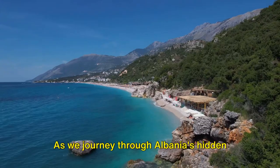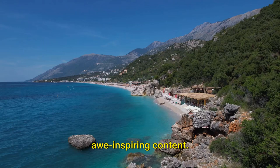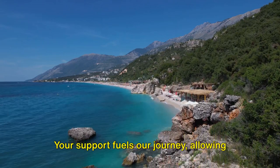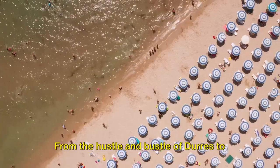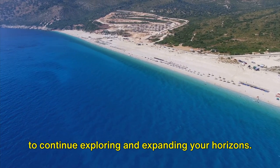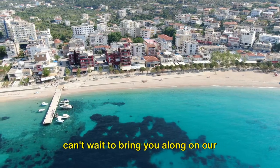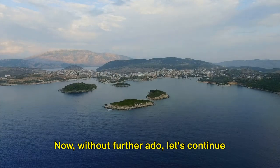As we journey through Albania's hidden gems, we'd like to remind you to subscribe to our channel for more awe-inspiring content. Your support fuels our journey, allowing us to uncover and share these magnificent locations with you. From the hustle and bustle of Durrës to the serene beaches of Vlorë, we're excited to continue exploring and expanding your horizons. Now, without further ado, let's continue our journey.